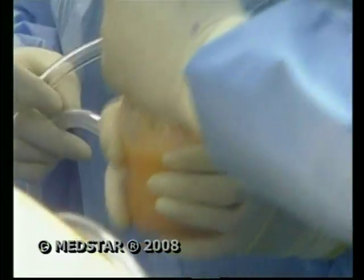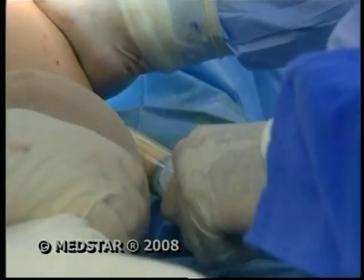Next, fat is liposuctioned from the body and reinjected into the breasts for a natural boost. This is all my own fat, and that's what breasts are anyway.